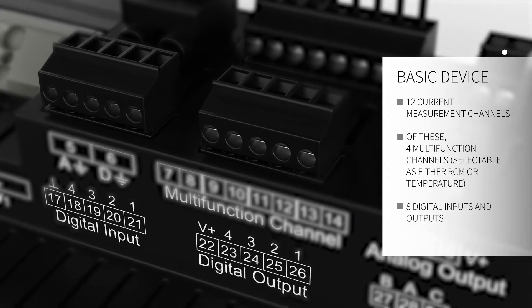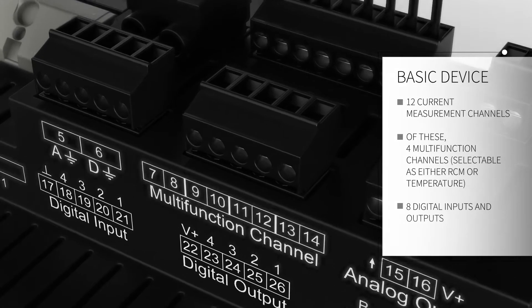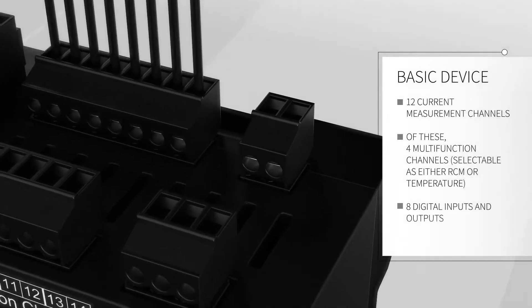In addition, there are 8 digital IOs for recording external data such as gas and water, as well as an analog output for control system signals.